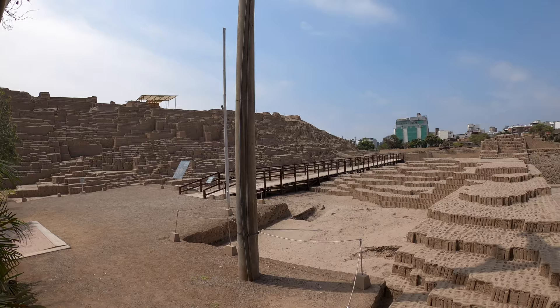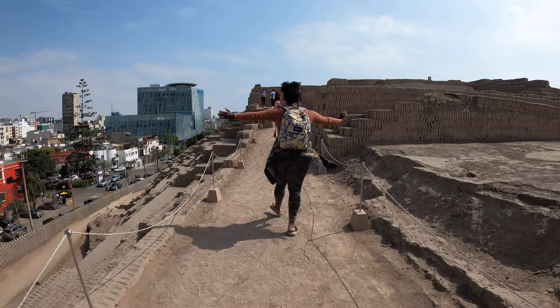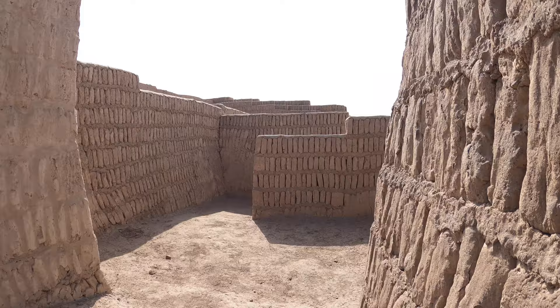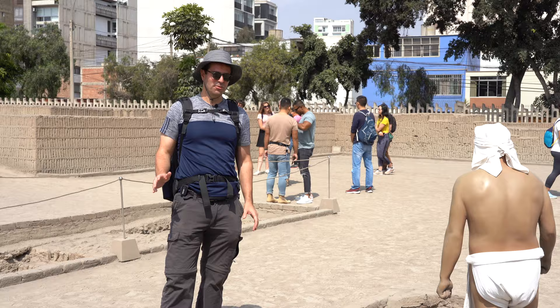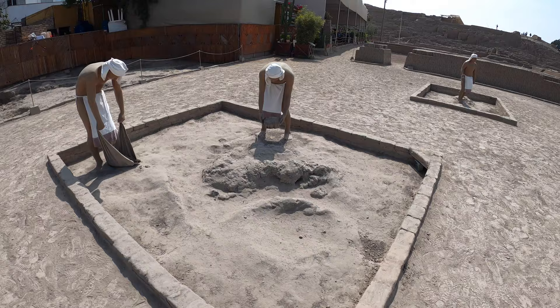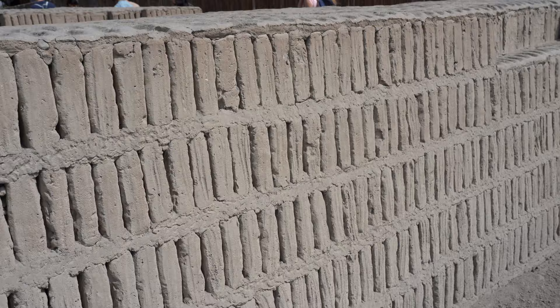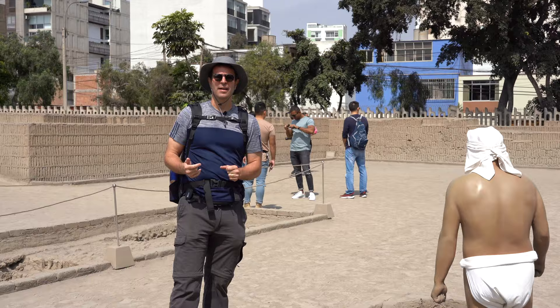We're now at Huaca Pucllana here in the heart of Miraflores. If you're coming to Miraflores definitely check this out — it was built by a pre-Inca civilization in 400 AD. The construction is really incredible; it's made out of adobe or mud bricks. As we went around the various parts, we saw exactly how they did this — each brick is handmade piece by piece. They would mix clay and mud in water, form the bricks, let them dry, and then build them horizontally almost like a bookshelf.